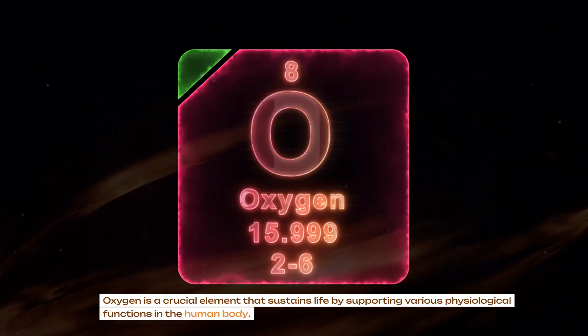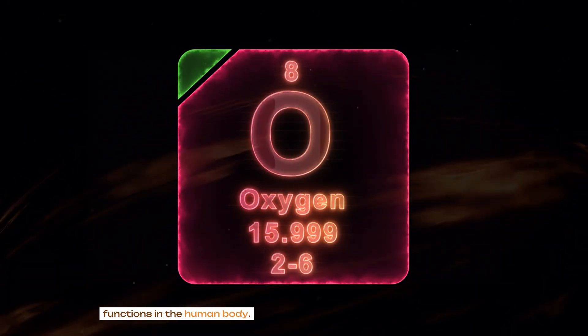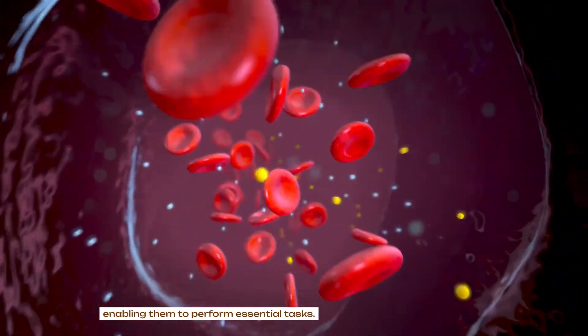Oxygen is a crucial element that sustains life by supporting various physiological functions in the human body. Transported through the bloodstream, it energizes our cells and organs, enabling them to perform essential tasks.